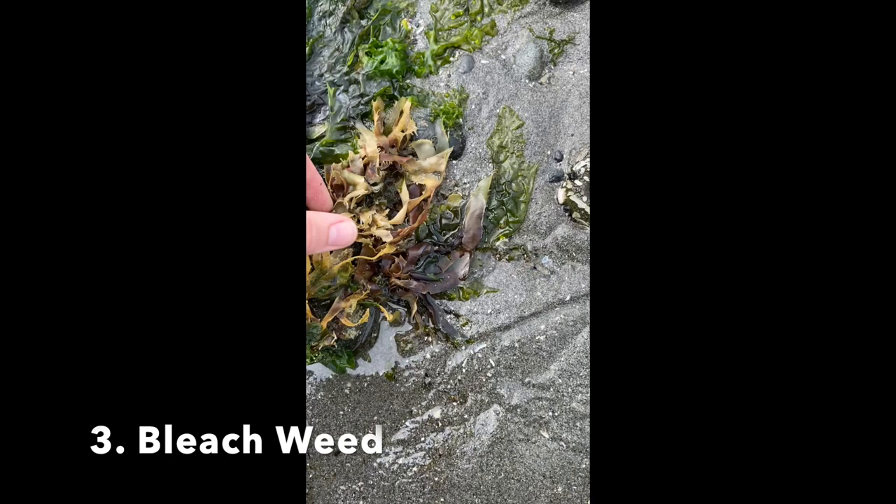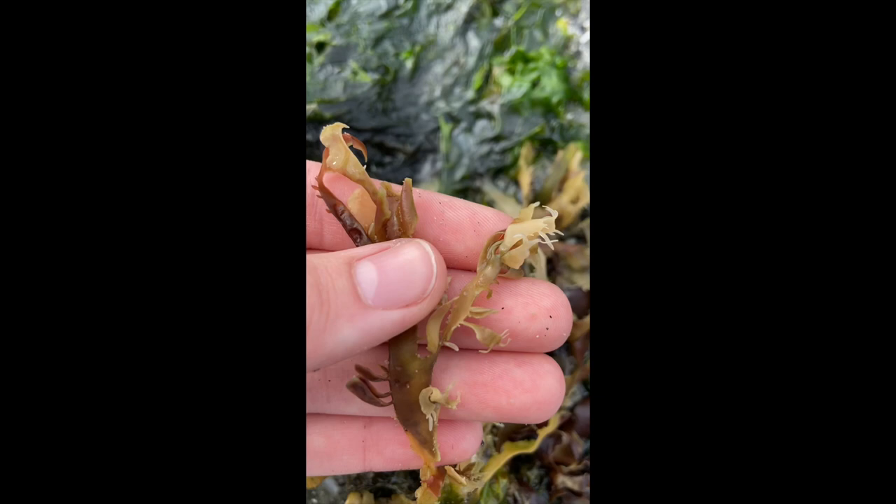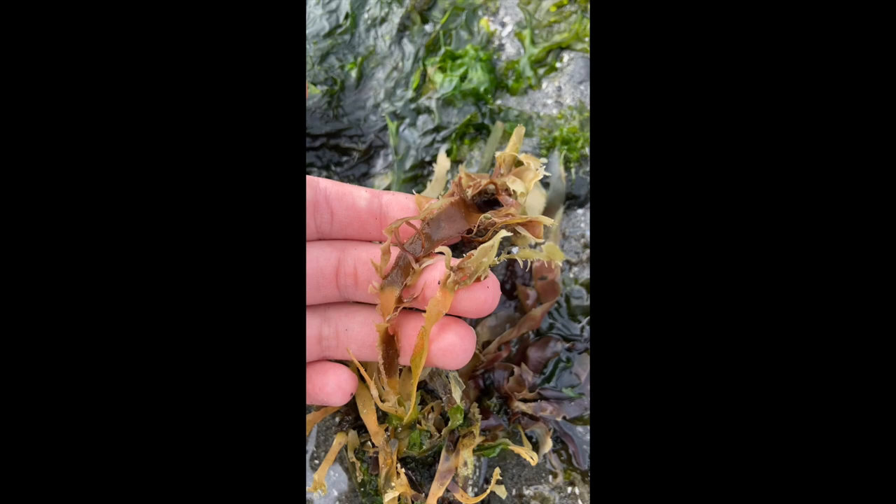This next organism was a tough one for me to determine what species it was, but I believe it to be a bleach weed. You'll be able to find this species in intertidal and shallow subtidal areas attached to rocks. To identify this organism, it's going to be a yellowish-brownish in color, and its blades will grow up to about six to eight inches long.